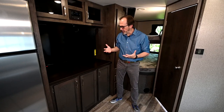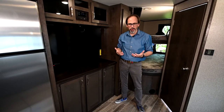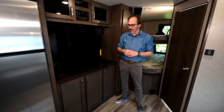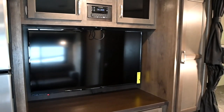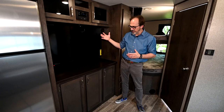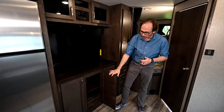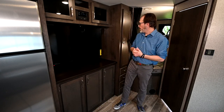One of the really unique things about this floor plan is this entertainment center. We all know we don't go RVing to stay inside — we want to see the outdoors, go canoeing, kayaking, hiking, biking. But if mother nature isn't cooperating and you've got some bad weather, this gives you a beautiful space to spend indoors with your family. You've got a full 50-inch television, which comes with the RV — it's not extra. This floor plan comes with the entertainment package including stereo and surround sound. You've also got some really nice deep storage cabinets down below, all real wood.